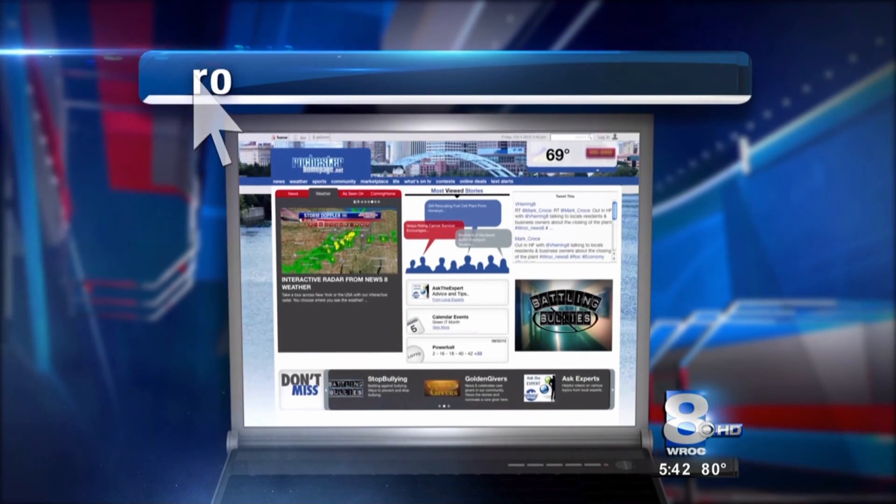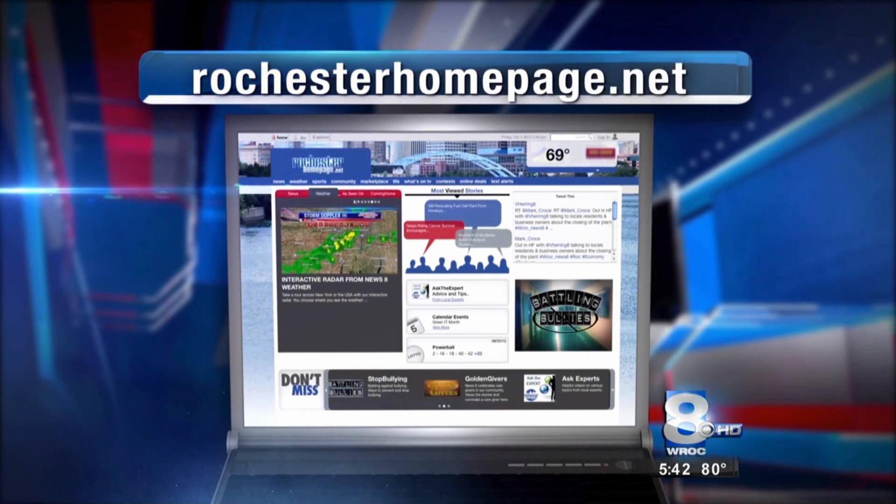Keep it checked and don't worry. Dr. Malins, thank you very much. To see more Your Heart and You segments, head to our website, rochesterhomepage.net, and click on the News tab.